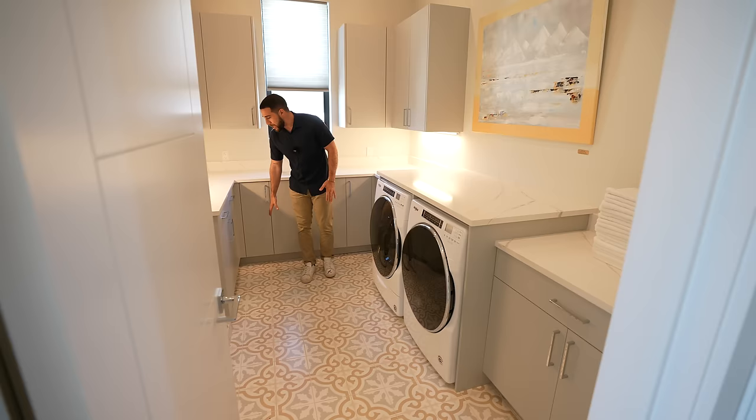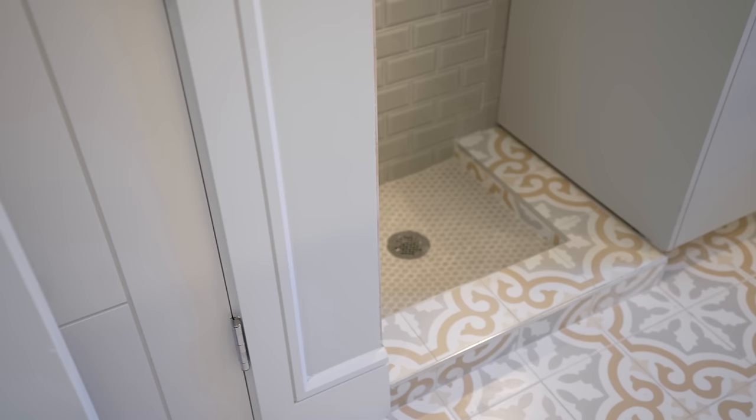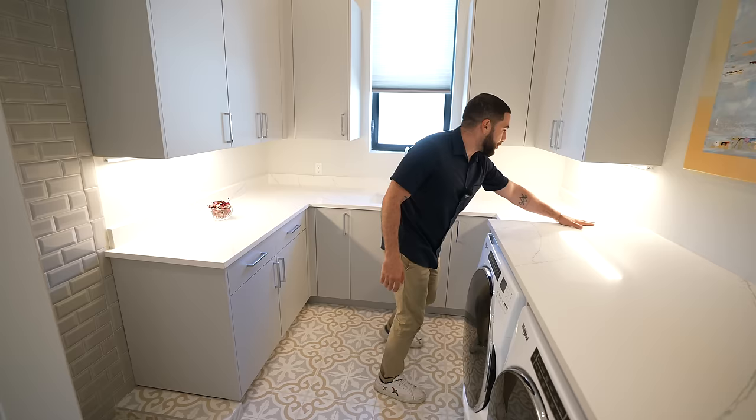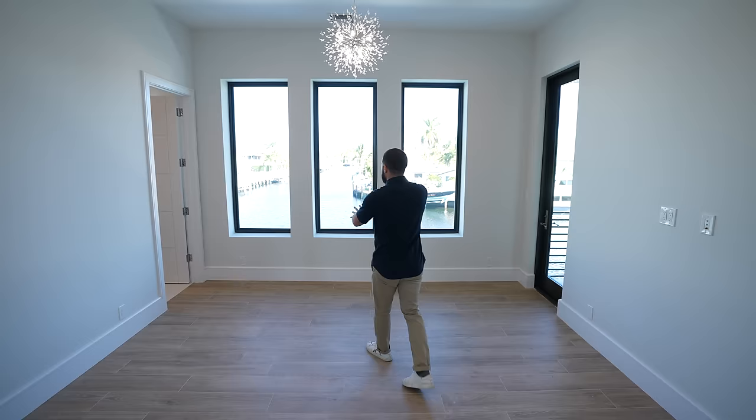Right across the hall we have the laundry room — and they didn't just throw in a tiny room with a washer and dryer. They have a proper walk-in laundry room. The tile on the floor is incredible. On the right there's even a dog washing station with a little hose, or you could rinse off your shoes. Washer, dryer, storage space, and even a window in the laundry room. Some people don't have windows in their bedroom.